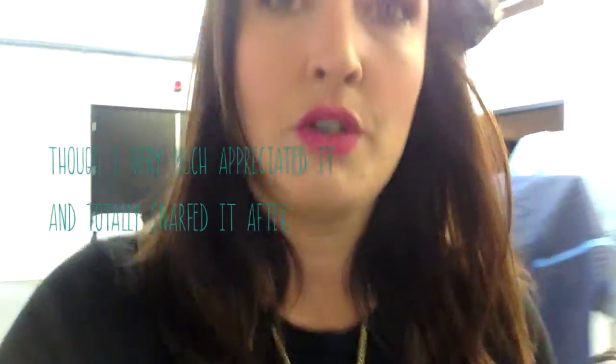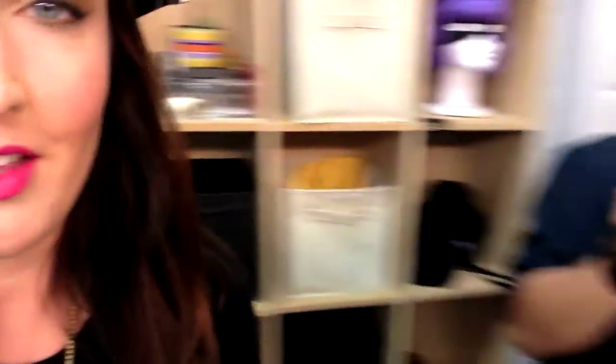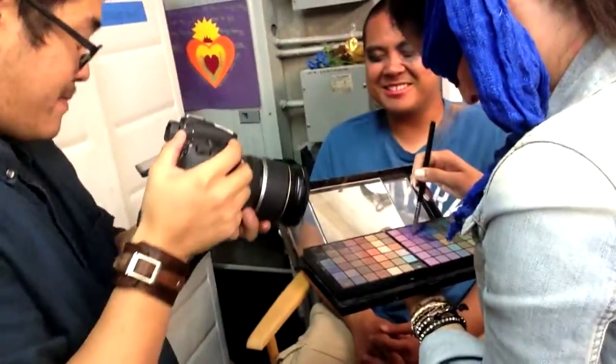I'll show you where we do hair and makeup, which is in here. There are some people doing a crazy video in here — they are putting makeup on while blindfolded. This poor man. Crazy things happen at Maker Studios.